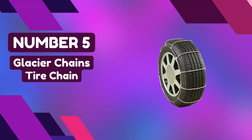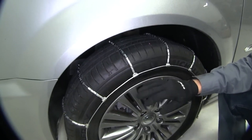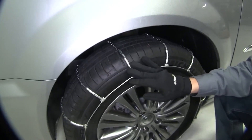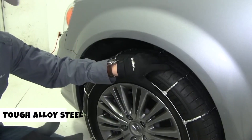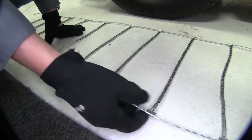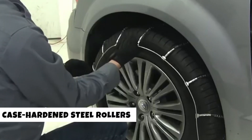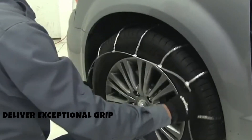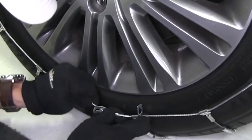Number 5: Glacier Chains Tire Chain. Elevate your winter driving confidence and conquer the challenges of icy roads with the Glacier Chains Glacier 1042 Passenger Cable Tire Chain, set of two. Crafted from tough alloy steel, these chains are your ultimate ticket to safe and secure winter travel. Weighing in at a mere 6.34 pounds, they're light but incredibly powerful. What sets these chains apart are the case-hardened steel rollers on the cable cross members — they deliver exceptional grip.